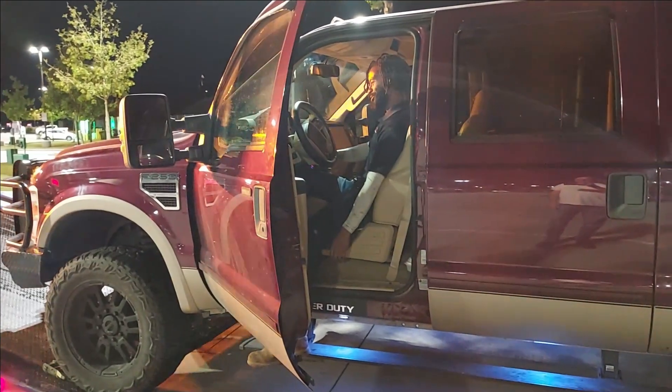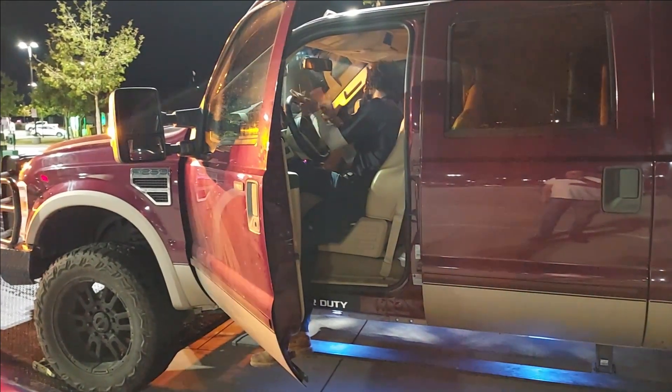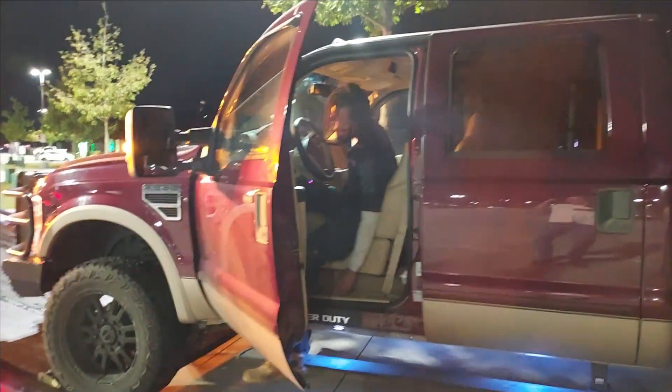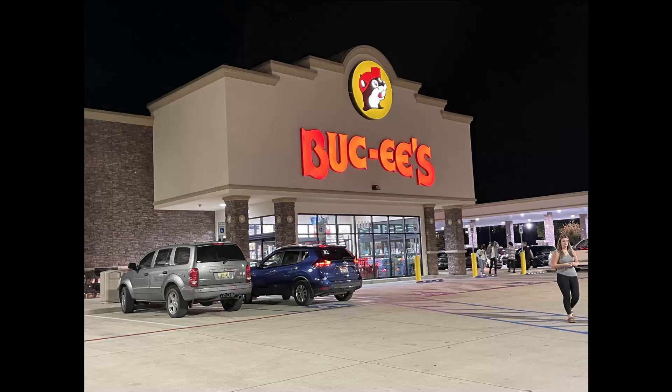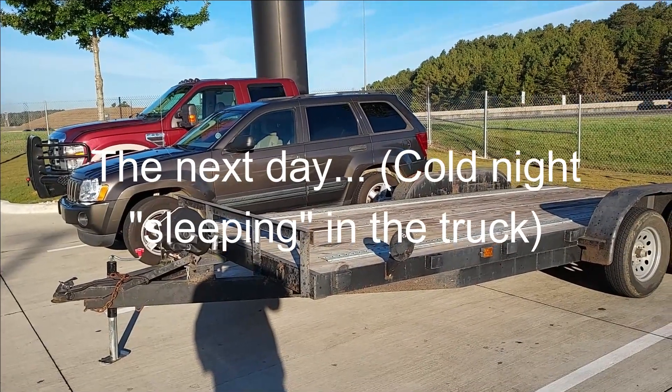All right, give it a go. That's it, please. Well. I've got updates.